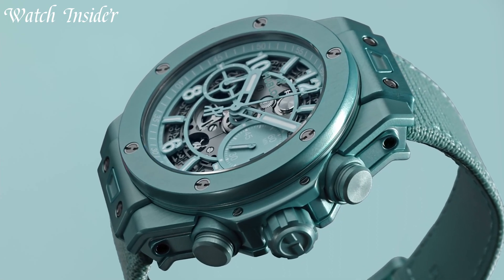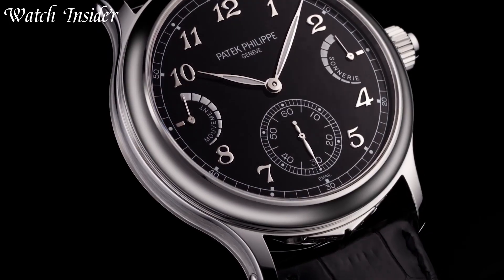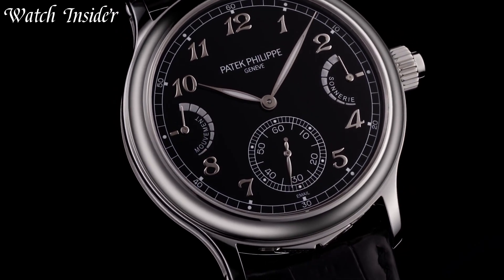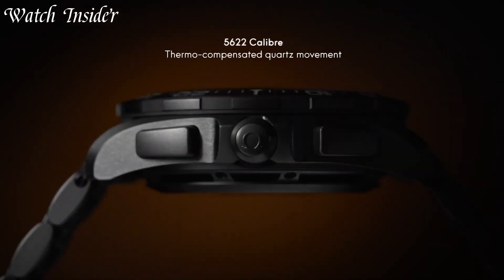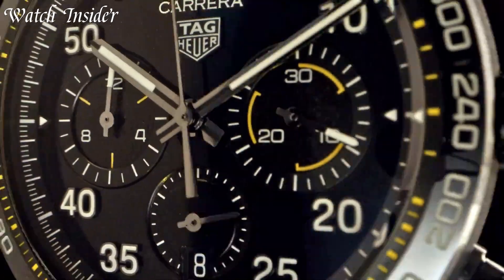Luxury watches are more than just timepieces. They're a symbol of elegance, style, and exclusivity. Worn by the world's elite, they offer a level of craftsmanship and detail that is unmatched.